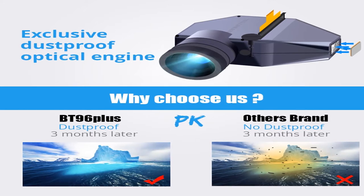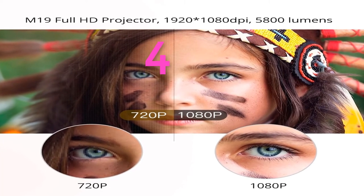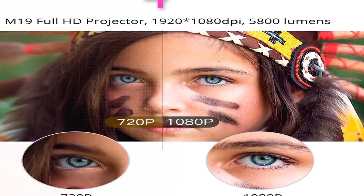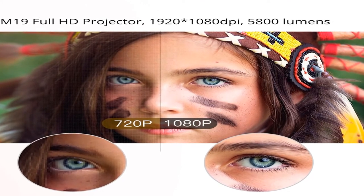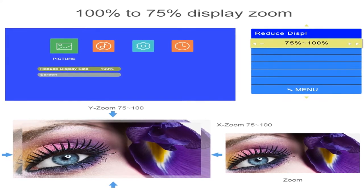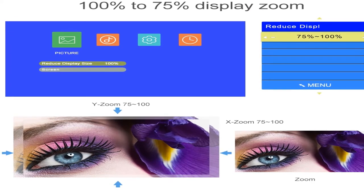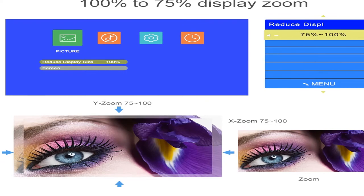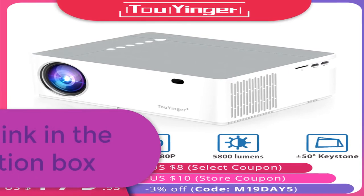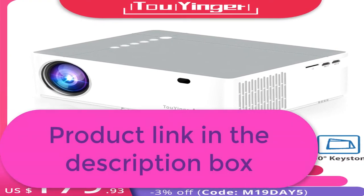For more information, product link in the description box. Number 4: Brand name 2Younger. Keystone correction: manual digital correction. Plug types: EU, US, AU, UK. Product description: 5800 lumens high brightness, 1920x1080 native resolution, support for auto electronic keystone correction, AC3 audio, stereo speakers, and 100%–75% display zoom to easily adjust color by preference.